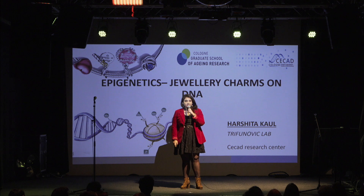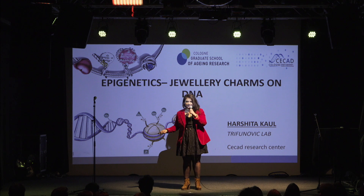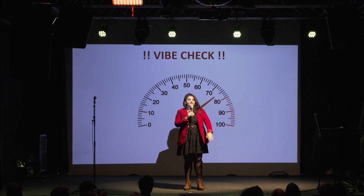With that, today I am going to talk to you about the little charmers in the cell — the field of epigenetics — with this very charming person. But before we dive into the scientific part, let's do a very quick vibe check. I don't see drinks in people's hands. People on my left, are you ready for the journey of epigenetics with me?